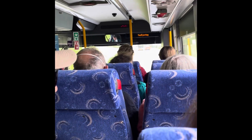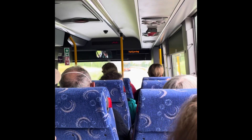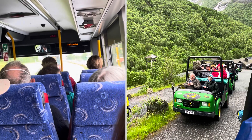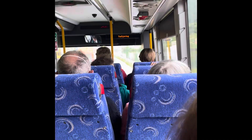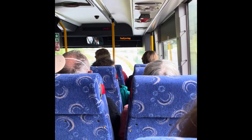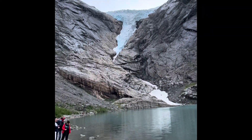Hi guys, today we're going to have an exciting day here in Olden, Norway. From the bus we are going to take a stroll and go to the top of the mountain to see the Brikdal Glacier. We came over here to see the glaciers.